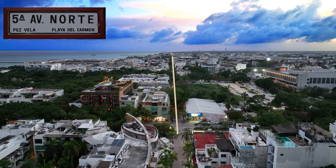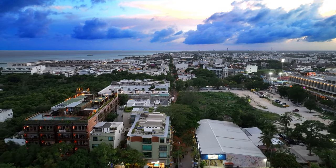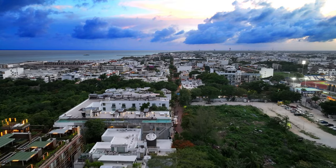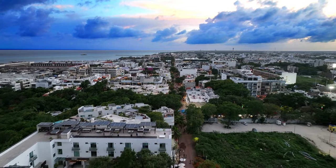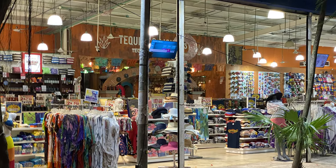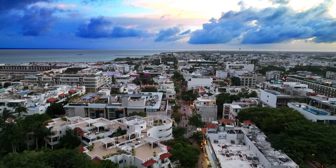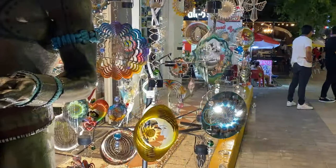Let's take you down the famous Fifth Avenue, or La Quinta, a pedestrian-only street and the heartbeat of Playa del Carmen. The south end is more crowded and touristy, while the north end with the higher street numbers is a little more mellow. There's all sorts of shopping along Fifth, but it can be a little expensive. Local art is one of the good options to buy.